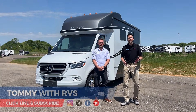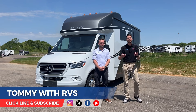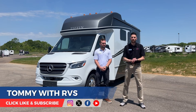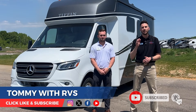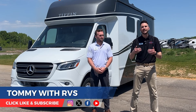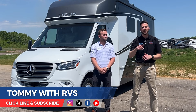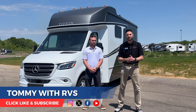Thank you for watching the video tour, and thank you to Hagen from Tiffin Motorhomes for giving us that walkthrough of the exterior and interior features of this Tiffin Wayfair. If you haven't yet, please click like and subscribe to this channel. If you have a friend or family member in the market for a motorhome, please reach out to me directly — all of my contact details are down below. Thank you again for watching, and we'll see you next time.